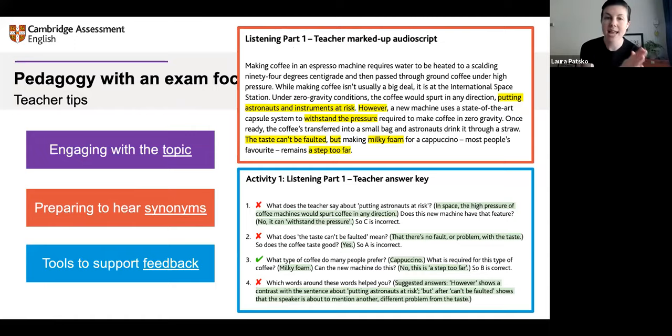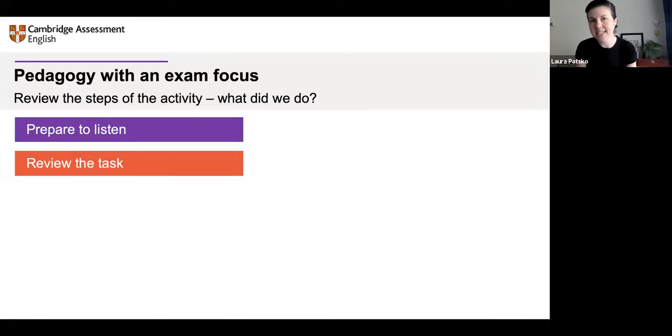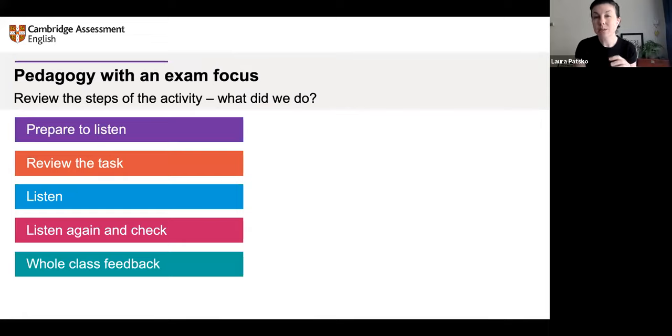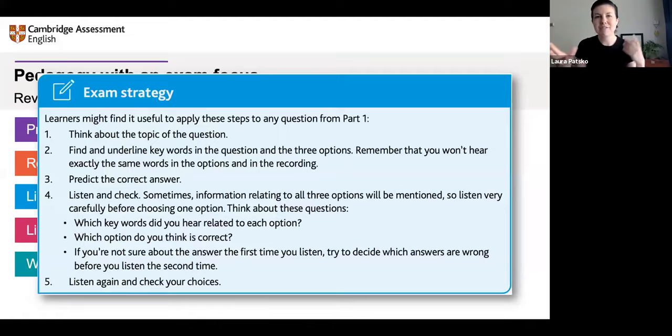Through activities like this, you start by engaging with the topic. We're preparing to hear synonyms — really important for this particular task. In the guide's resource pack, there's an answer key with tools to support your feedback, so when it comes to checking answers with students, you're very well prepared. Looking at the steps of the activity, it should be clear what we're trying to do: pedagogy with an exam focus. We prepare to listen, review the task by highlighting keywords, listen, and then in principle listen again depending on the activity and time available. Then we have whole-class feedback. We've practiced an exam strategy but done it in slow motion as a whole group — in the real exam, these steps would still be followed. This is the kind of exam strategy explained in the guides — not left for you to imagine, but all explained: why is the activity designed this way, why give them the script at this point, why give them these keywords.